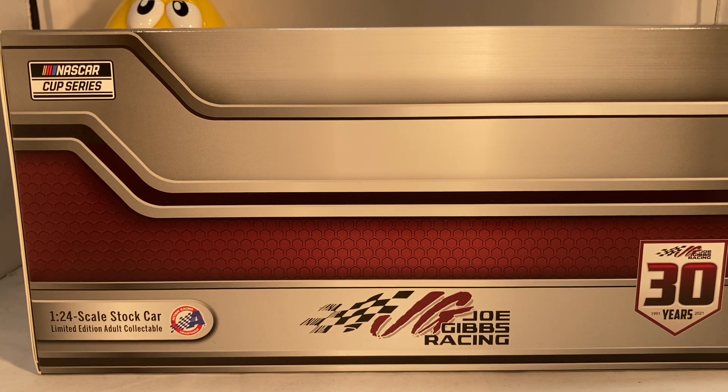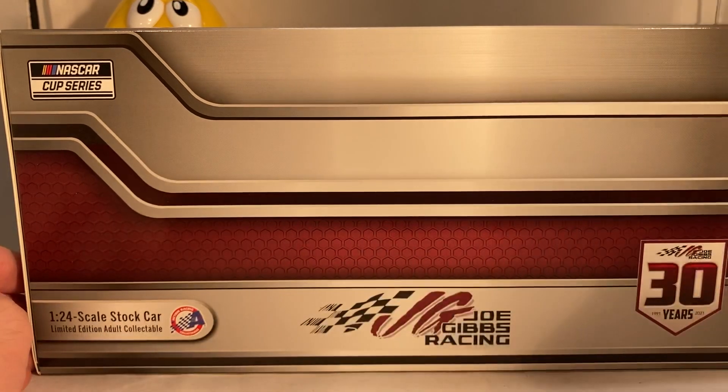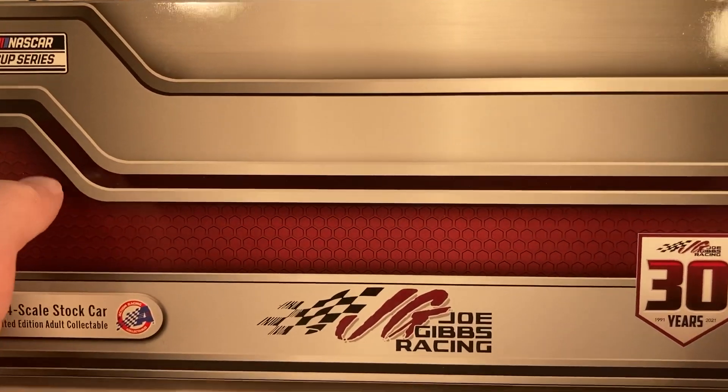Hello and welcome to another Bushwhacker review. Today we are going to be taking a look at Kyle Busch's M&Ms Toyota for 2021. As always, take a look at the box — you have the generic 2021 box. I'm really not a fan of these generic boxes because there's just so much empty space on top. I'm kind of surprised that Kyle didn't actually get his own box; Kyle's one of the drivers that still gets his own box as opposed to the generic team box.